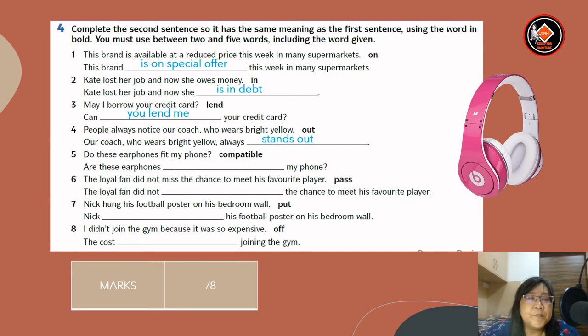Number five: do these earphones fit my phone? The word is 'compatible.' Answer: are these earphones compatible with my phone? Number six: the loyal fan did not miss the chance to meet his favourite player. The word given is 'pass.' Answer: the loyal fan did not pass up the chance to meet his favourite player. Number seven: Nick hung his football poster on his bedroom wall. The word given is 'put.' Answer: Nick put up his football poster on his bedroom wall.